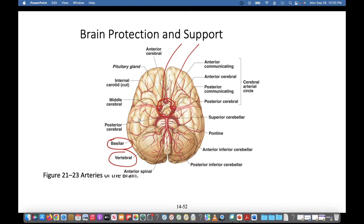Wherever that blood vessel was going, that's where you're going to have impaired function — with a stroke. If the stroke is on the left side of the brain, they get hemiparesis on the right side of the body. If the stroke is on the right side of the brain, they get hemiparesis on the left side. That's because the right side of the brain controls the left side of the body, and the left side of the brain controls the right side of the body.